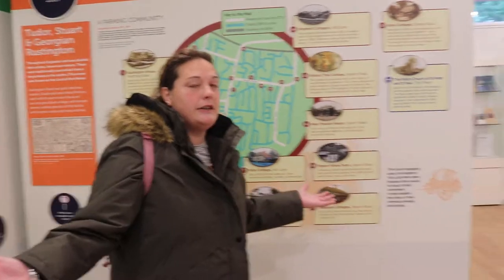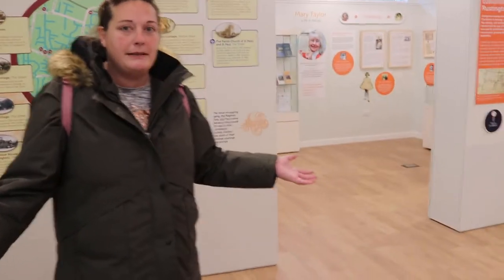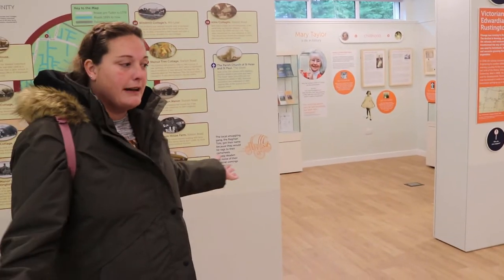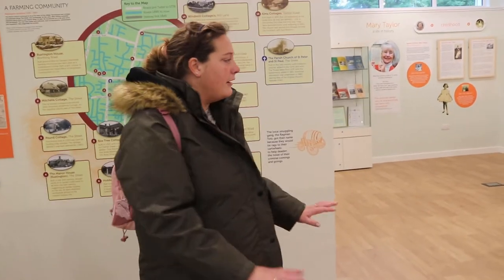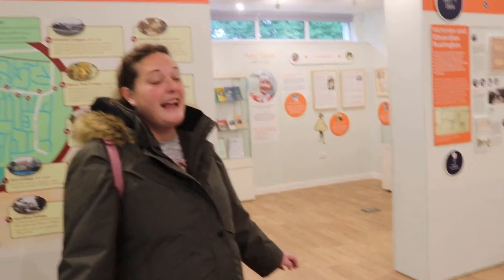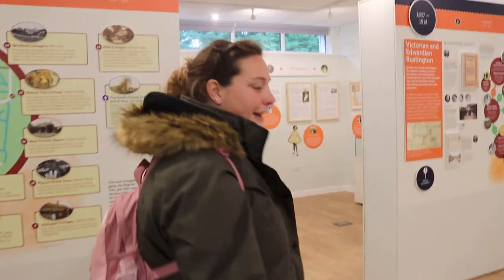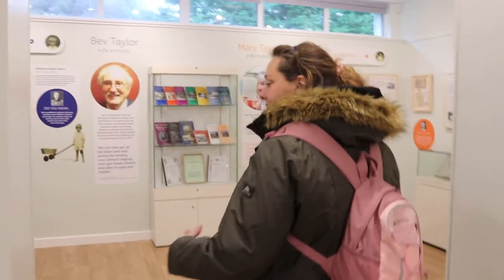I don't want to show too much because we want you to go and visit! Here I'm showing you a map of local buildings — what they were and what they are now, and where they are dotted around Rustington. It's a really light, airy room with plenty of room for wheelchairs and buggies to move around.